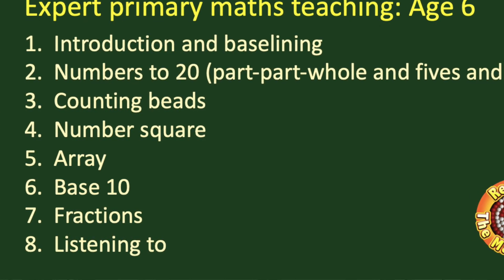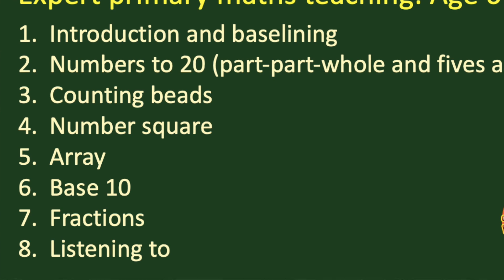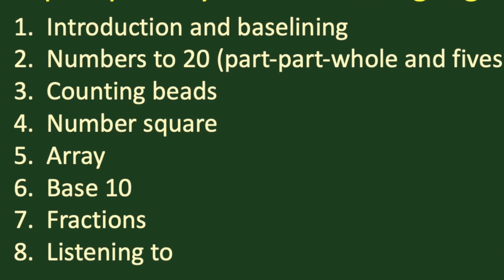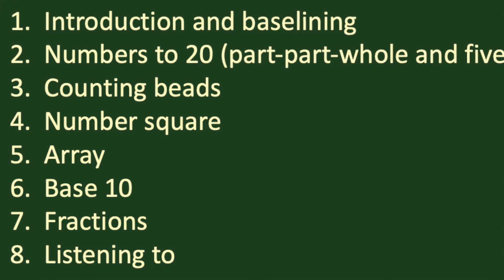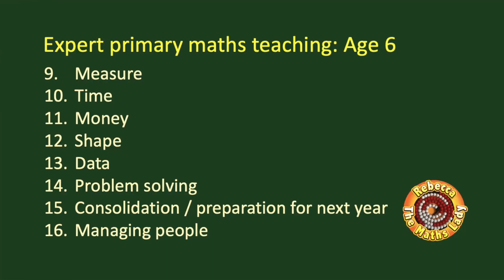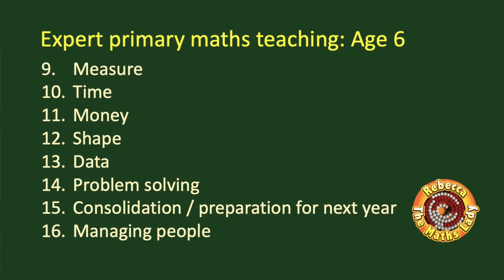Video six will be all about our introduction to base ten apparatus — that's tens and ones when they're not in a line and starting to be free. In video seven we'll look at fractions. Video eight will be all about strategies for listening to children rather than listening for a method or an answer, and we'll look at strategies like number talks, snowballing, and a few more. Then we'll move on to applied maths: video nine on measure, video ten on time, video eleven on money, video twelve on shape, and video thirteen on data.